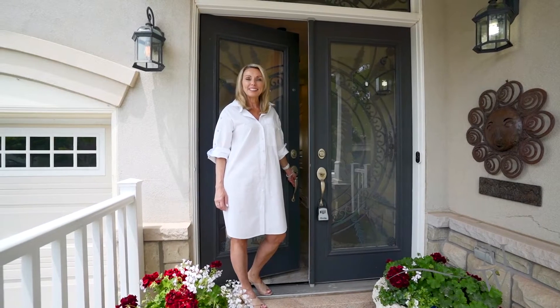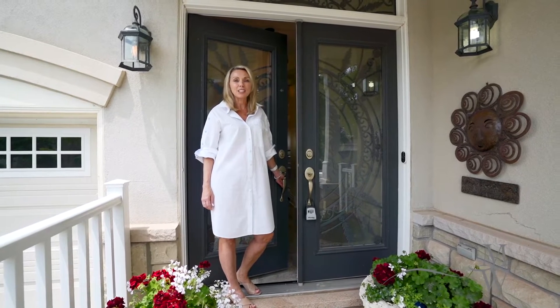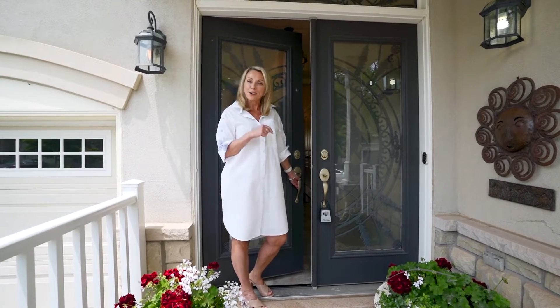Welcome to this magnificent McCorkendale model by Monarch. I'm super excited to show you this luxurious home with over 3,500 square feet of grandeur. Come on inside.